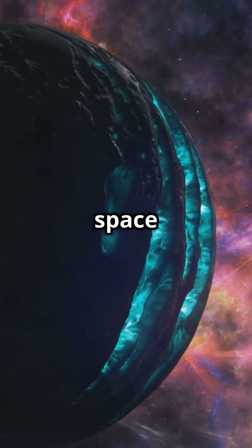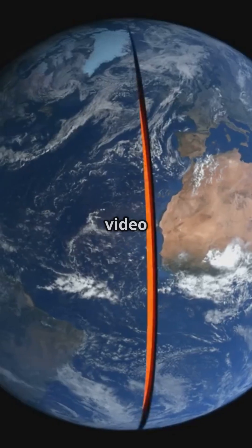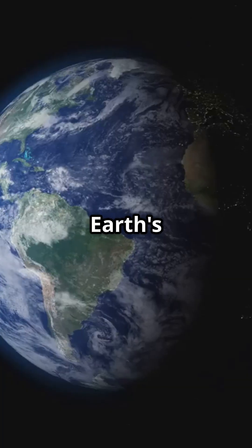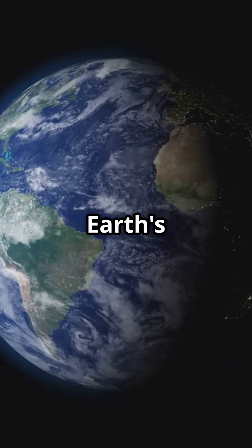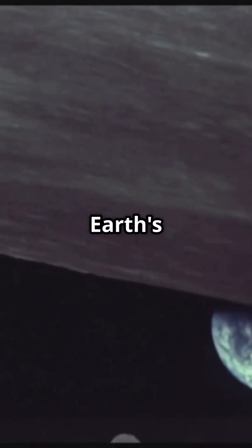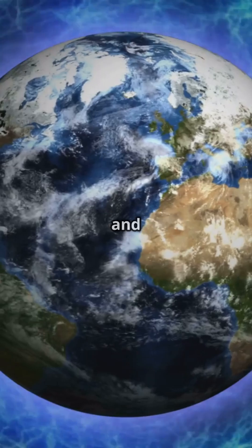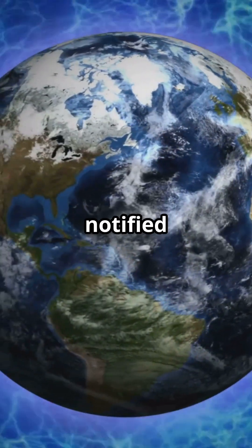Isn't it amazing how our home came to be? Stay curious, space enthusiasts. The next videos cover Earth's internal structure, magnetic field, atmosphere, chemical composition, Earth's moon, life on Earth, Earth's future, and interesting facts about Earth. Be sure to subscribe and activate the notification bell to be notified of the next video.